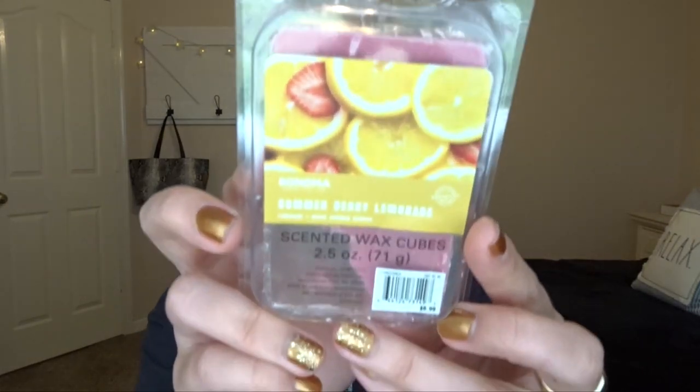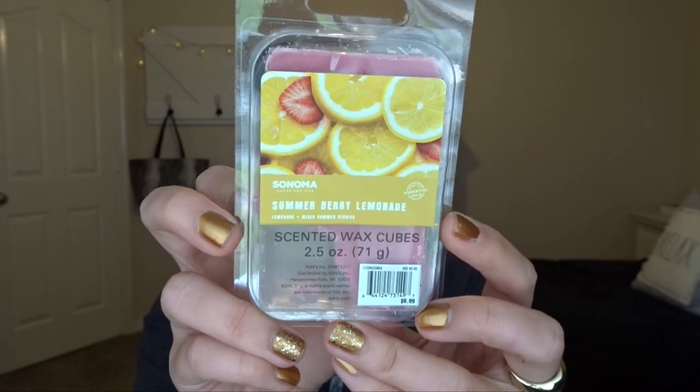The next one is from Sonoma. I was in Kohl's the other day and I picked this up — it is Summer Berry Lemonade. It's a super beautiful, juicy packaging. This one smelled really good; it definitely smells like pretty much strawberry lemonade. It's very tart, very good — I think it smells amazing. It performed really well and was super strong. It lasted like two or three half days of burning. And the color on the wax is just stunning and really pretty. Loved that one.